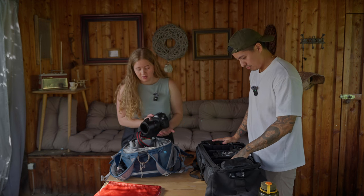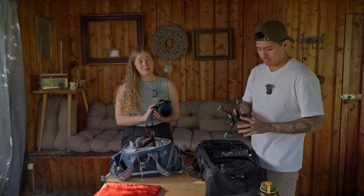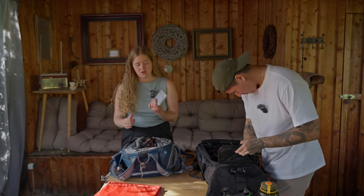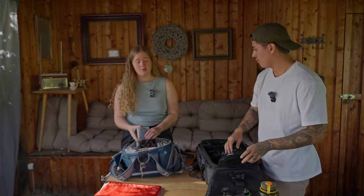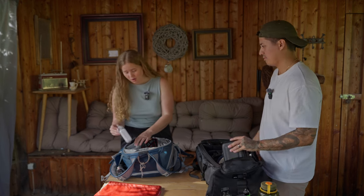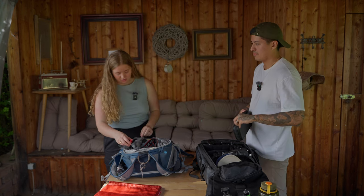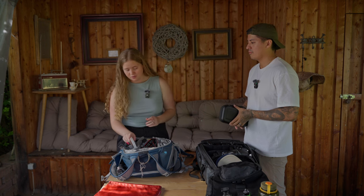I also have my big camera, but I'll never bring it again — it takes amazing pictures but it's just too heavy. I have the charger, extra filters, drone spare parts like extra propellers, a phone holder for the tripod, and an SSD for storage.